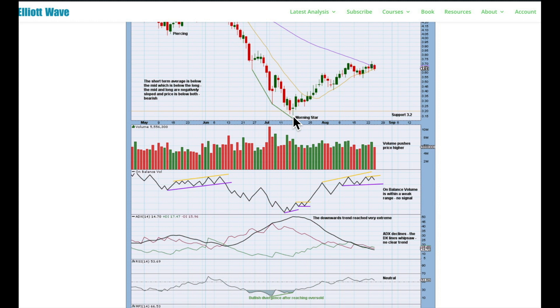Just to note: this isn't a perfect-looking Morning Star because the real body of the little star is actually slightly within the real body of the first candlestick — it's not below it. So it's not the ideal Morning Star, but I'll call it a Morning Star with that hesitation. The third candlestick is quite bullish, closes well above the first candlestick, and has some push from volume. We are starting to see some increase in volume for upward sessions as volume pushes price higher — that's good to see for the bullish case. Look out for support to continue at 3.2 if we see a deeper pullback. No signal from on-balance volume; it's within a weak range with no breakout.